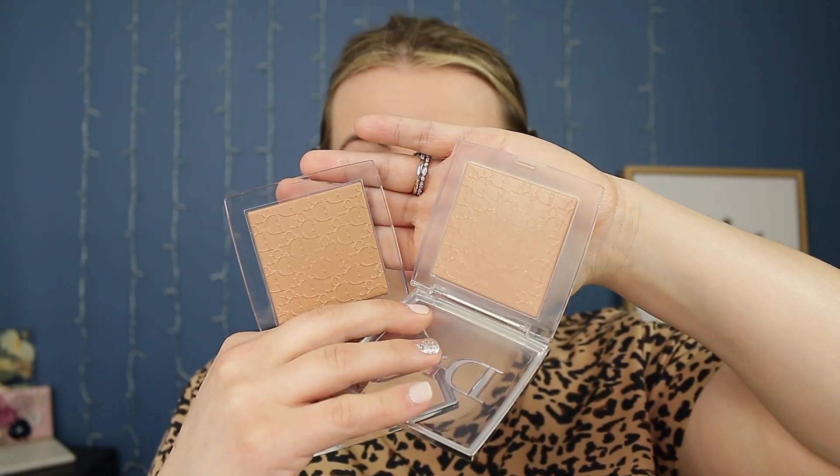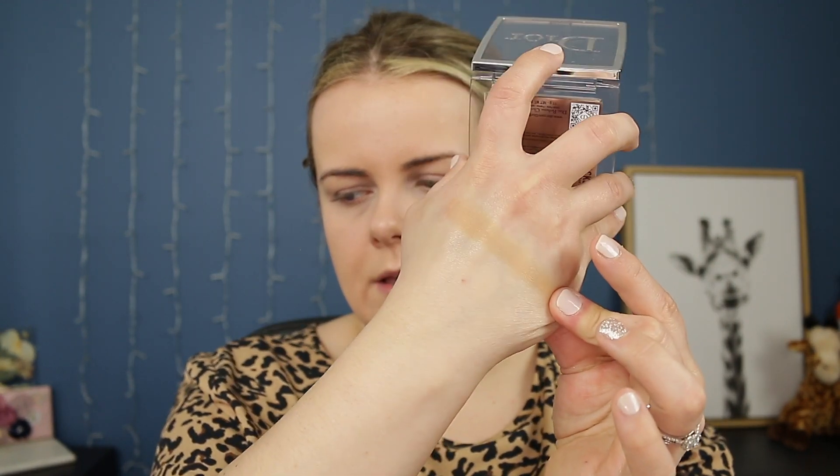I picked up a ton of powders. I got the 2N and the 3N in the Dior Backstage Face and Body Powder. I've used both of these. I think my winter shade could be the 1N. I've been using the 2N but I can also use the 3N — I wonder if the 3N would work as a bronzer, or if it's too light or too orange. I think I can use it more in the summer. I might also exchange it for the lighter shade.